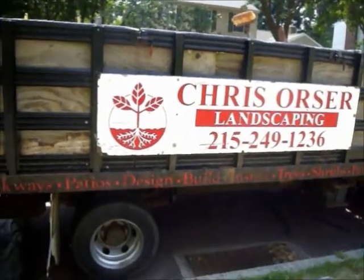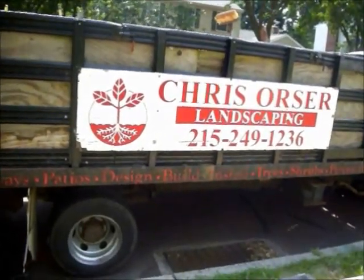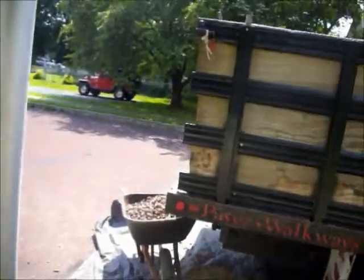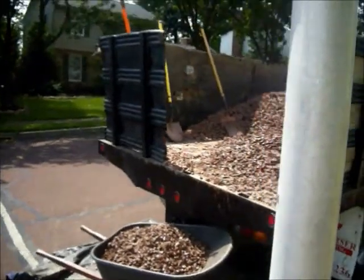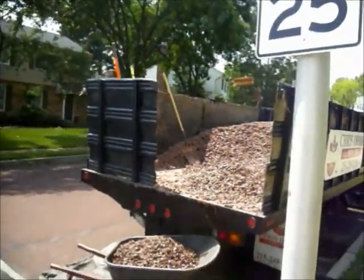Chris Sorcerer Landscaping, out of property in Bucks County, Pennsylvania, where we're laying down redstone in all the flower beds.